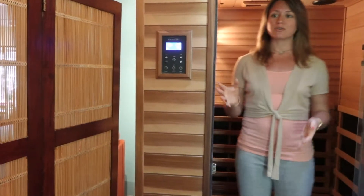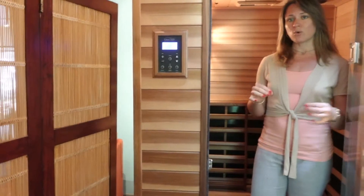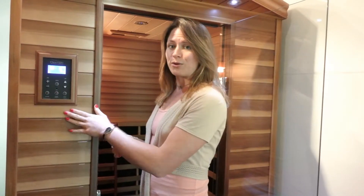After you get here, we do have an auxiliary cord attached here and we have guided meditation available. You have your choice of male or female voice. If you have a guided meditation you would prefer to use, you're more than welcome to hook up your device to the auxiliary cord here.